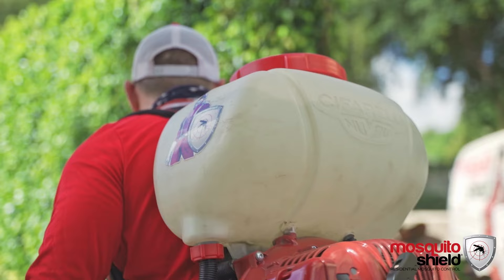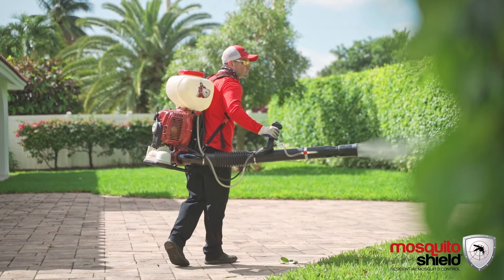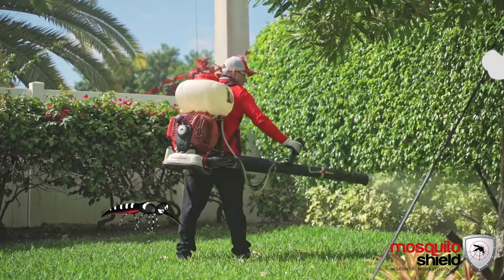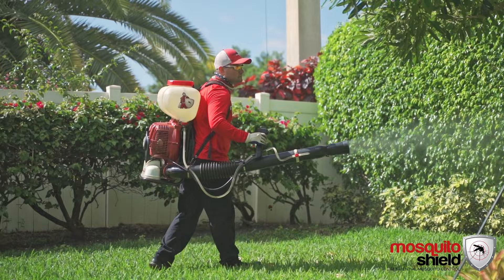Through the use of backpack sprayers, we come out and treat the property with an organic mix that is 90% garlic and the balance is other essential oils such as cedarwood, peppermint, lemongrass, and rose geranium water.